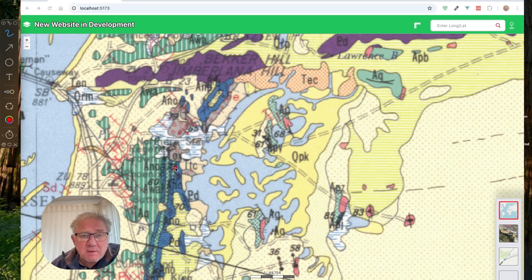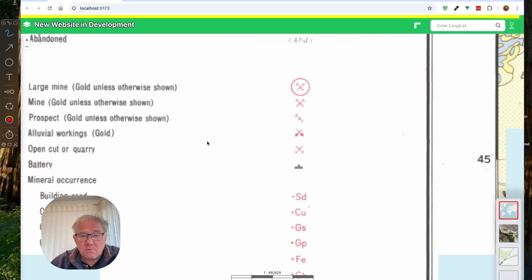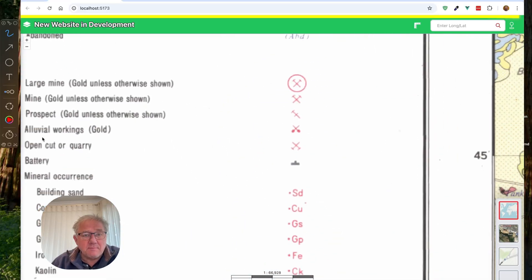But also if we look at some of these symbols — what are these symbols? There's another one up here and there's another one down just off the bottom of the map. If we go across and have a look at our legend again, what we're looking at here is Alluvial Workings Gold. So very, very handy to see that on the map.